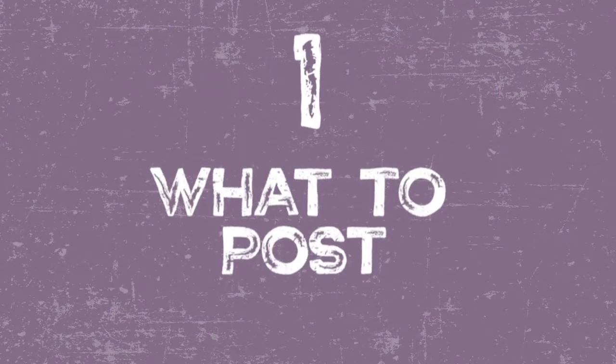Super important — do not check out early. The biggest thing I hear from other photographers is I don't know what to post. You post the same favorite photos over and over again and you're like, but I don't get any engagement. I don't know what's wrong.